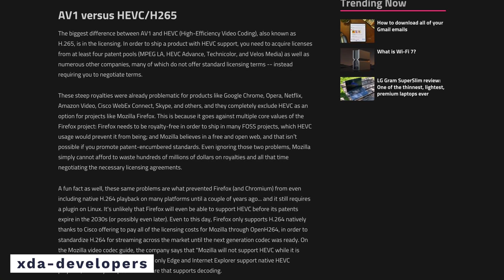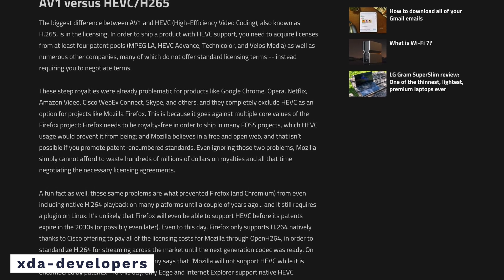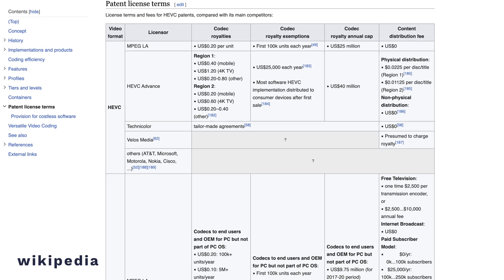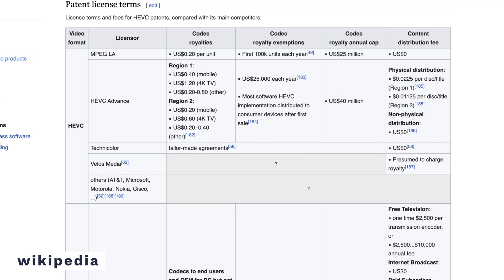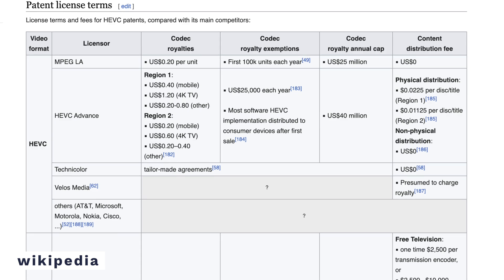Codecs like H.265 and H.264 require licensing, so in order to make a product with HEVC compatibility, the company needs to acquire licensing from at least patent pools like Velos Media, Technicolor, HEVC Advance and MPEG LA. This makes the whole process complicated and expensive. With AV1 there's no such restrictions as there's no licensing requirements. As it's open source and royalty free, anyone can just use it.